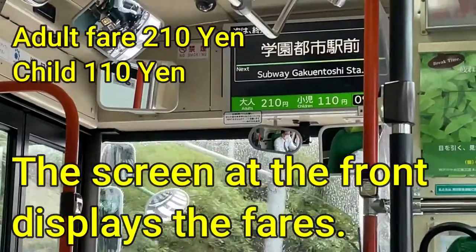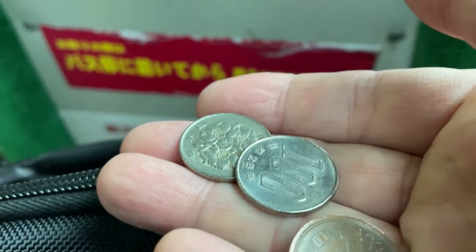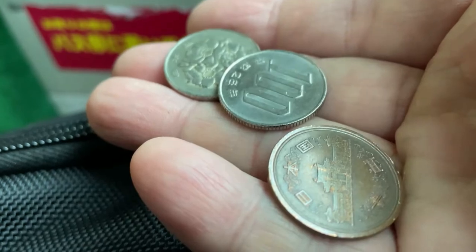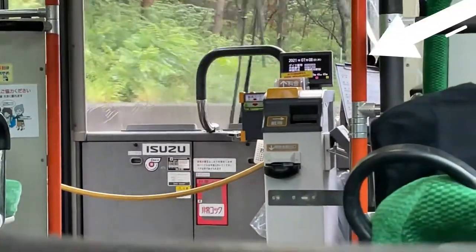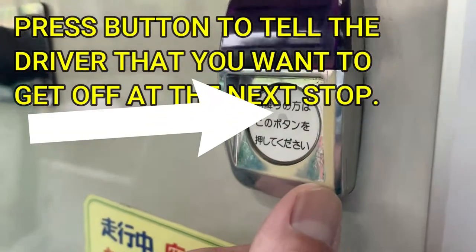The screen at the front displays the fares and the next stop. I have the exact adult fare: 210 yen. When the bus stops at my stop, I put my money in that fare box. To let the driver know that you want to get off at the next stop, press the button.